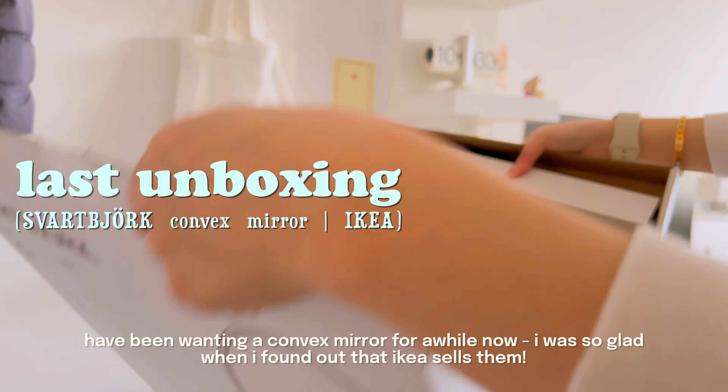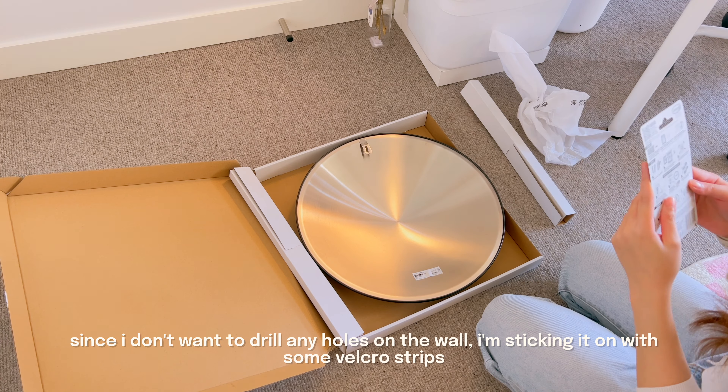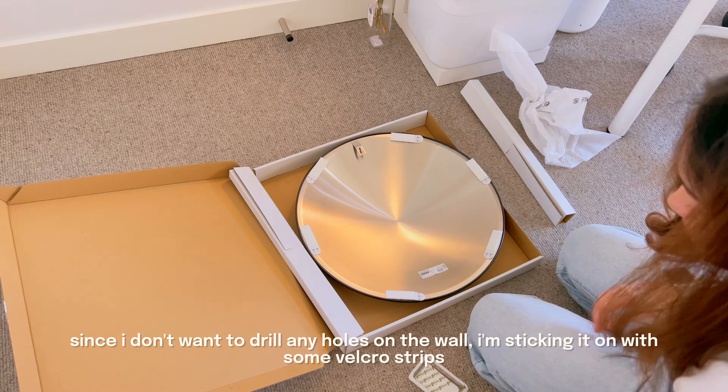For the last unboxing, I got a mirror from IKEA. I've been pretty obsessed with convex mirrors lately, and when I found that IKEA sells them I just had to get it. Since I didn't want to drill any holes in the wall, I stuck it on using 3M Velcro stretch.